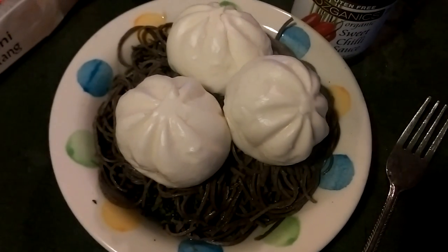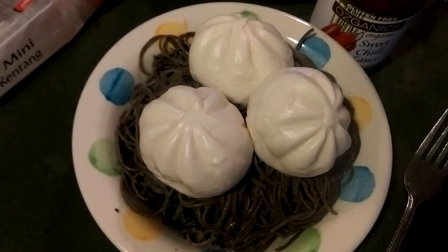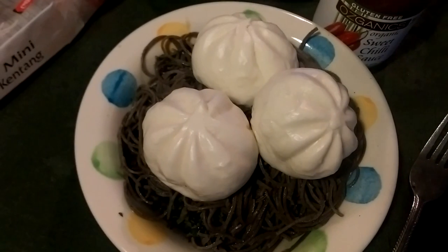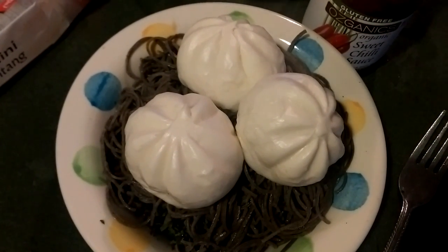Hey guys, it's Melissa from Kiwi Banana here, and I'm just gonna show you what I'm having for dinner tonight. Today is Wednesday the 22nd of July — I'm gonna have mini buns, so these are potato and curry steamed buns.